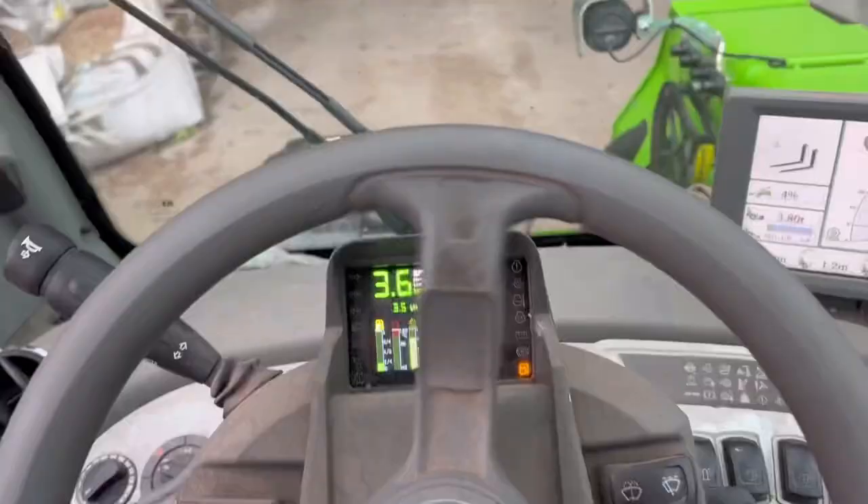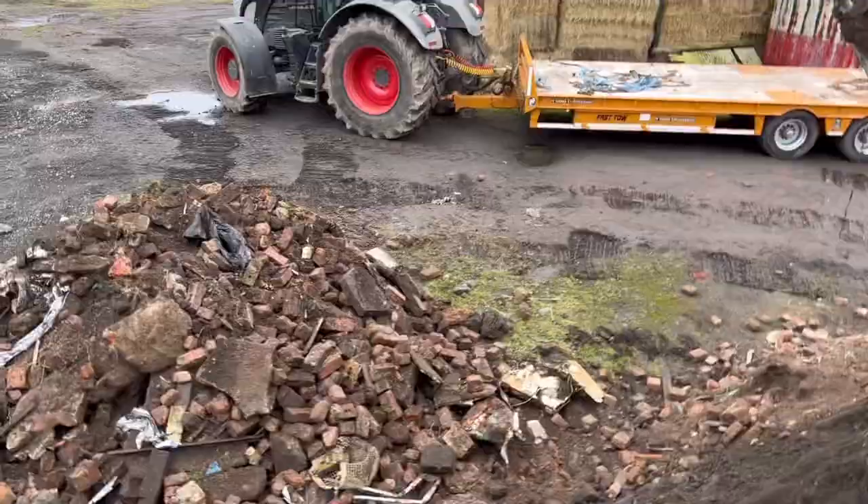I'm on a different Merlot to yesterday and the fuel light's on on this one as well, so I'd better put some fuel in it so Rob doesn't run out. Just going to move in a hen shed.